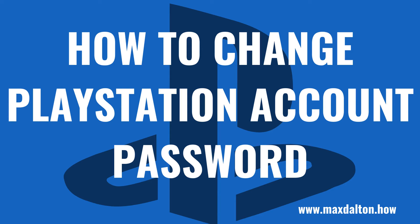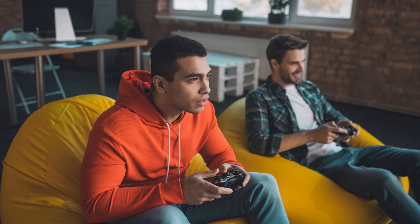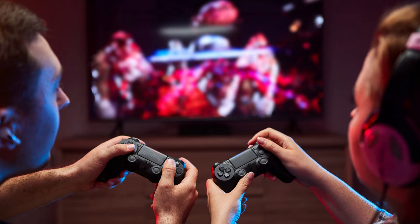What's up everyone, I'm Max Dalton, and in this video I'll show you how to change your PlayStation account password. Because your PlayStation account is a treasure trove of personal information such as your personal address, credit card information, friends, and more, it's a rich target for hackers. One way you can keep your PSN account safe is by regularly changing your password.